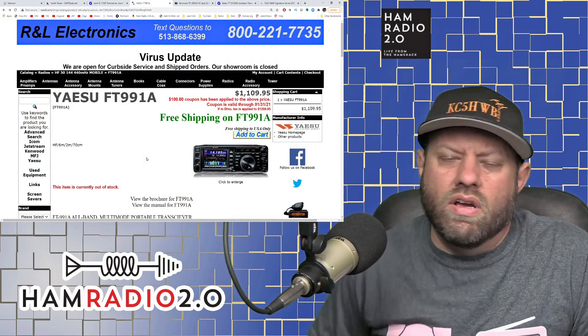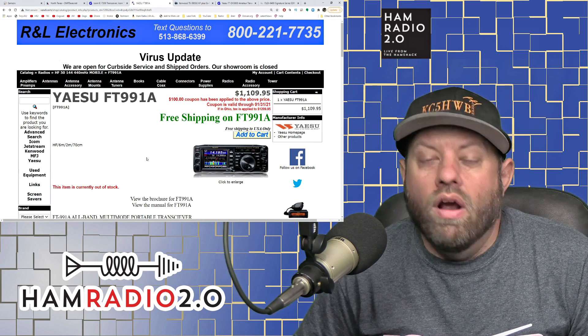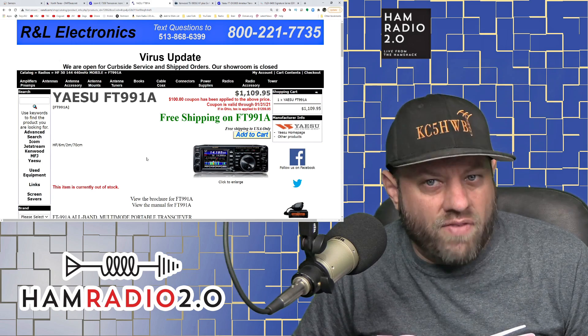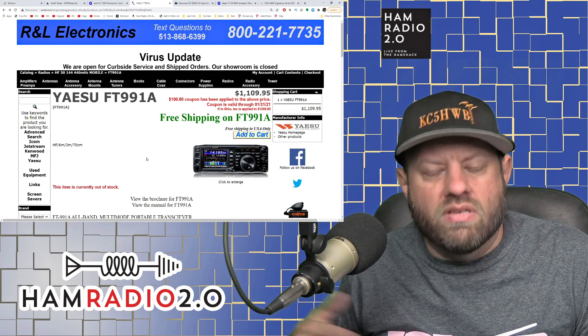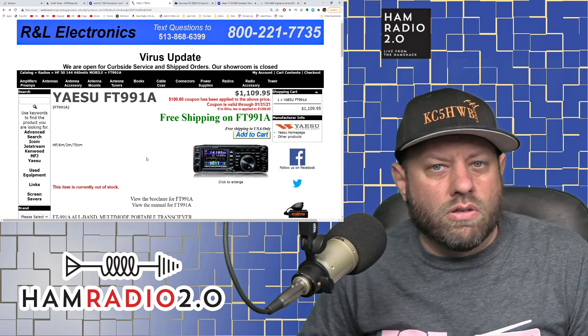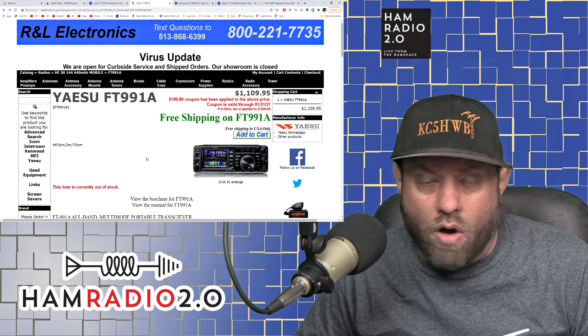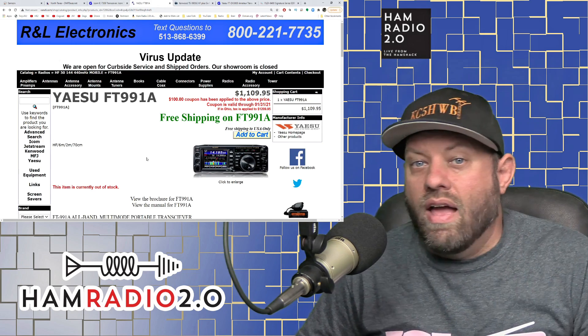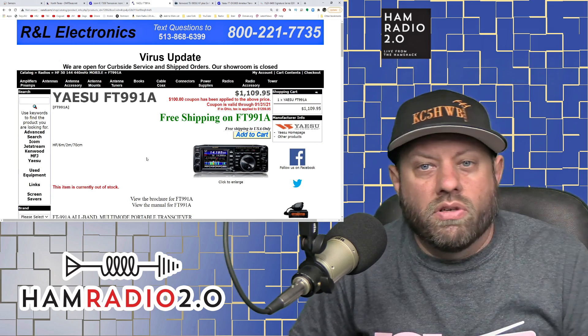Some people say they just use HF and buy a regular dual-band radio for their car. But most dual-band radios are FM only. The great thing about this radio is that it does VHF and UHF all-mode. So if you want to do CW on two meters or single sideband on two meters or 70 centimeters for contest weekend, this radio will do that.